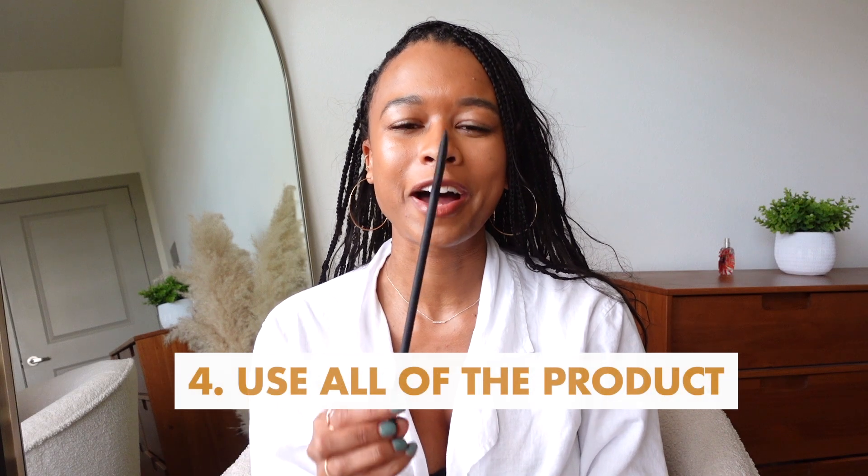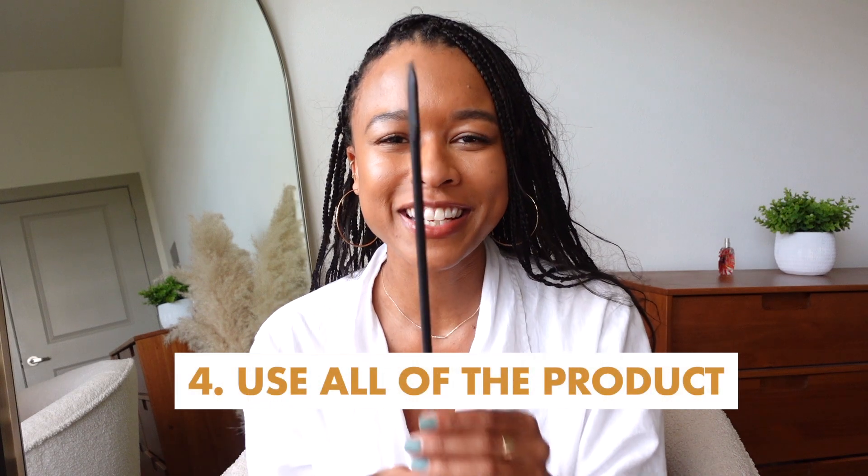My next tip is to use up all you have. This here is a mini spatula, and it's meant for going into beauty products and scooping everything out. A lot of times when we throw out beauty products, we're not using the entire thing — even with toothpaste, I'd highly recommend cutting the tube in half and scooping it out. There's so much left that can last you a week or two. This spatula also works great for foundation or face cream — make sure you're using all of your products and getting your money's worth.